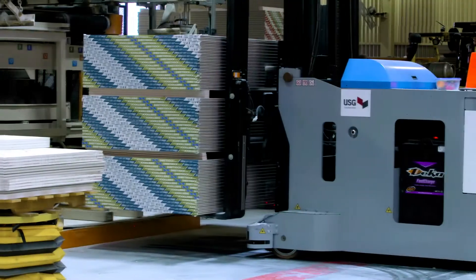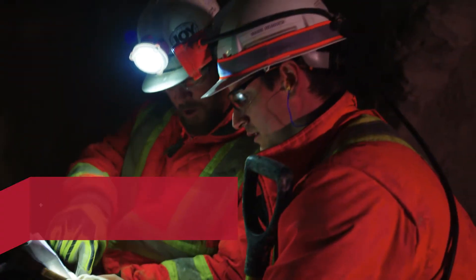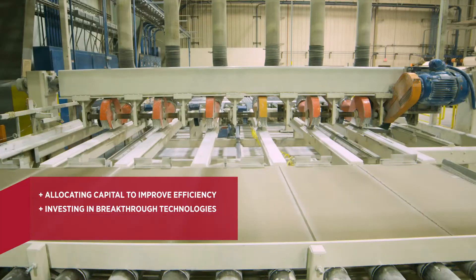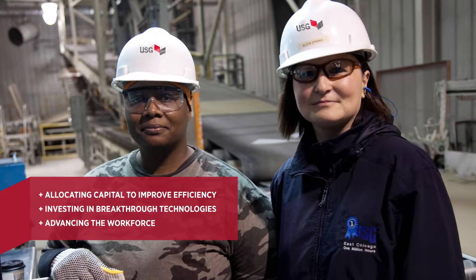Advanced manufacturing has three dimensions: allocating capital to improve efficiency, investing in breakthrough technologies, and advancing the workforce.